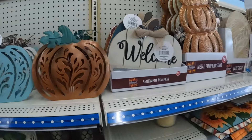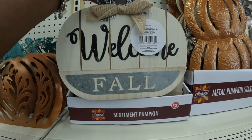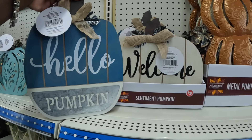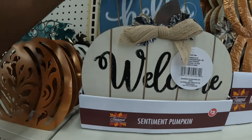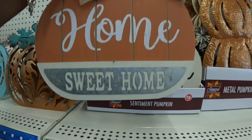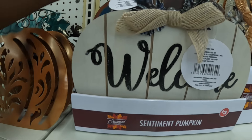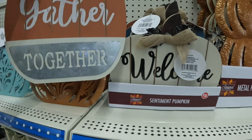And then I have these signs right here. These are $3. This one says Welcome, Welcome Fall, Hello Pumpkin, Home Sweet Home. And this one, the bigger taller one, says Gather Together.